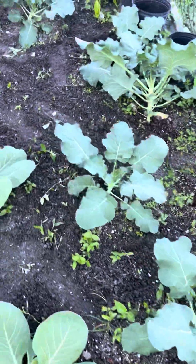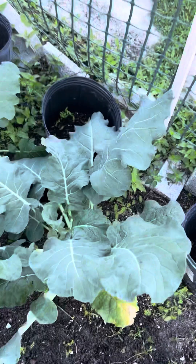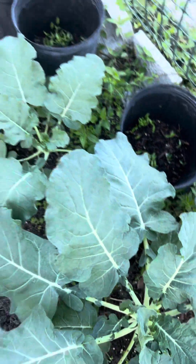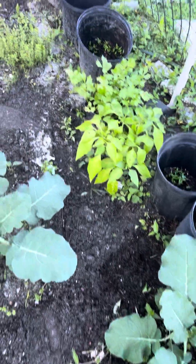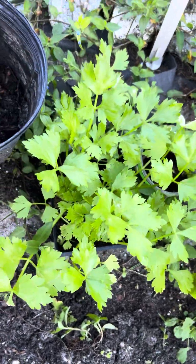I have a lot of collard greens in here. I have some cabbages in here. Lots of peppers. I purchased some celery — this is the first time I'm going to put celery in the ground, so I'm excited to see what happens.